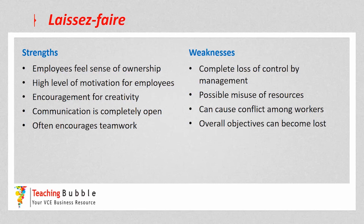However, there's a complete loss of management control, which can result in possible misuse of company or business resources. There can also be conflict among workers, because a hierarchy among employees can sometimes play out and become apparent — which isn't what the style is designed for. As a result of misusing resources and leaving employees to make decisions, the overall business objectives can sometimes be lost.